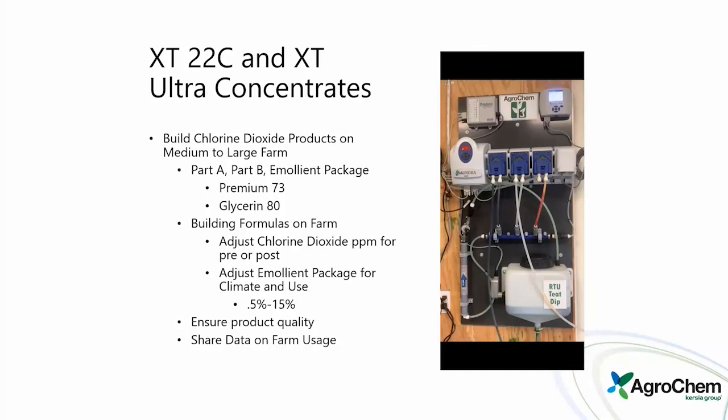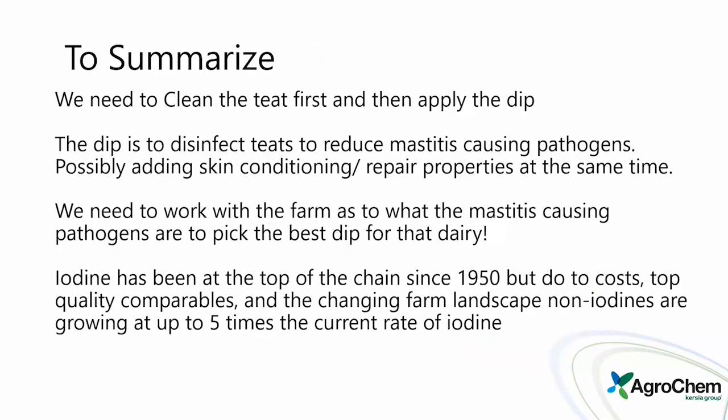To summarize: clean the teats first, then apply the dip. Teat dip is to disinfect teats to reduce mastitis while adding skin conditioning. Work with farms to find what's causing the mastitis — not just the dip. Iodine has been number one since the 1950s, but due to costs, top-quality comparables, and the changing farm landscape, non-iodines are growing at a rate of up to five times the current rate of iodine. Keep an eye on your other products besides iodine.